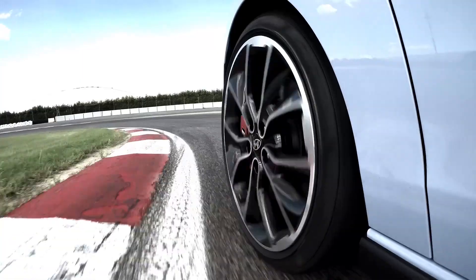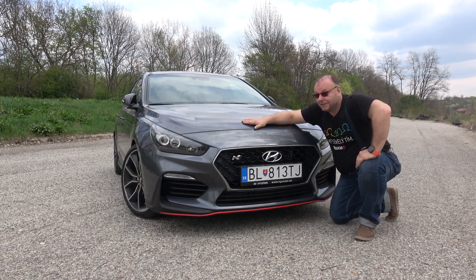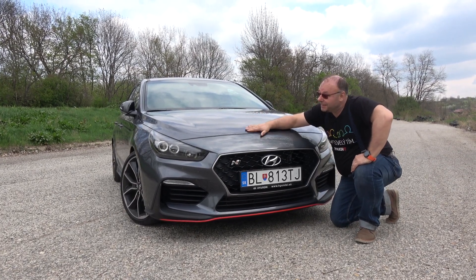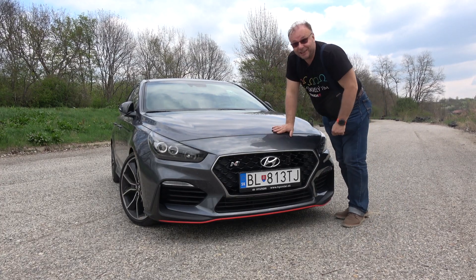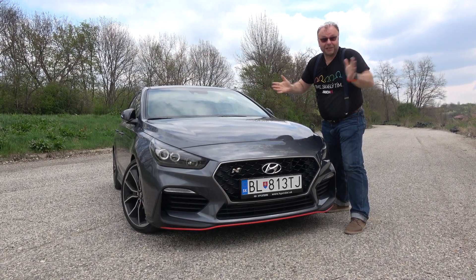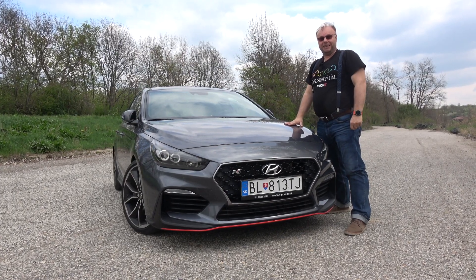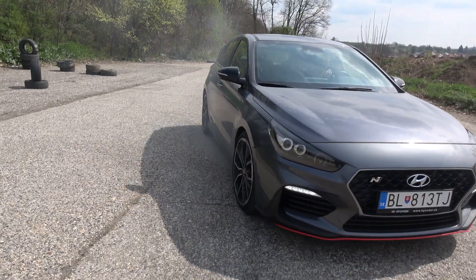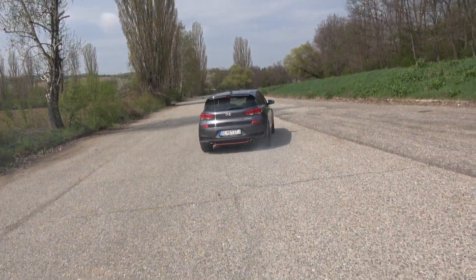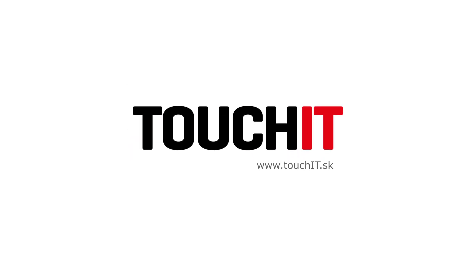Základná cena Hyundai i30N je 27 690 eur. Toto je Edícia Performance s metalickým lakom a jej cena je 30 690 eur. Podľa mňa akceptovateľná cena za takéto vozidlo, s ktorým si naozaj užijete celkom dosť zábavy. Pokiaľ sa vám páčilo toto video, prosím zanechajte odber alebo like. Rovnako sa môžete opýtať čokoľvek v našej diskusii. Moje meno je Ondrej Macko, pozdravujem vás, majte sa pekne a dovidenia.